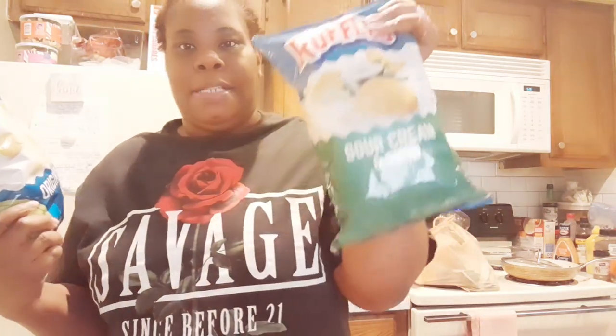There was a sale on chips too. I mean the ruffle chips — so I got some original ruffle chips and then I got some sour cream ruffle chips.